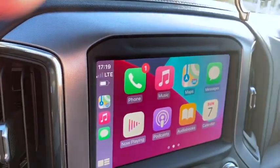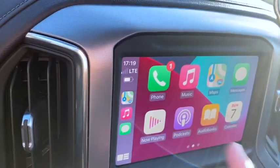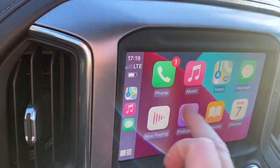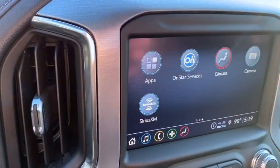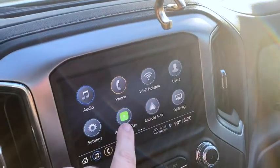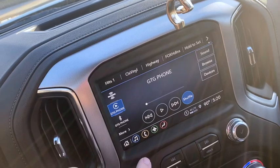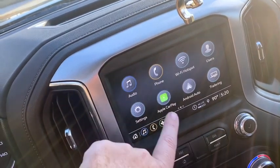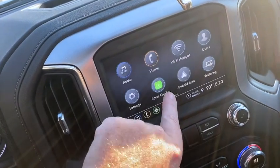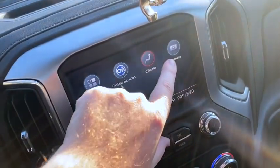This is what Apple CarPlay looks like hooked up to my phone. You can play your music and all your other stuff on the touch screen. The screen normally starts on the home view, and you press Apple CarPlay to go there. You can adjust audio settings, and if you have an Android it has Android Auto.